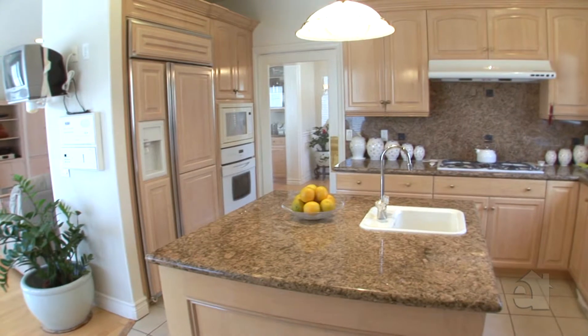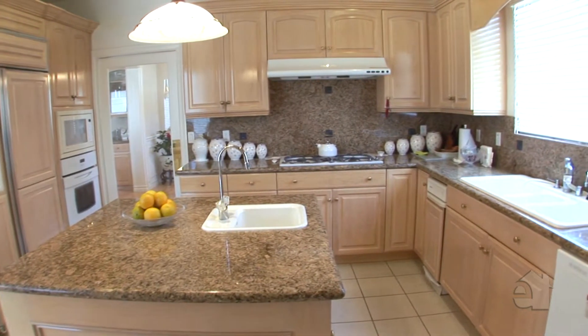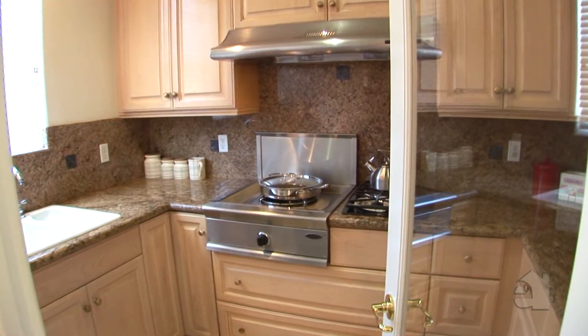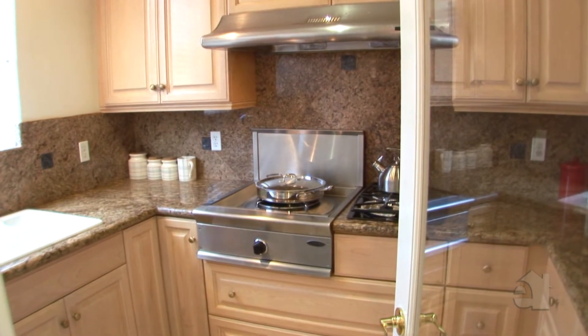The gourmet kitchen features maple wood cabinets, granite countertops, and a spacious center island with its own sink. The separate walk-in kitchen features a sink, stove, granite counter space, and ample storage cabinets.